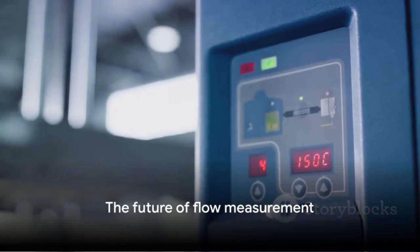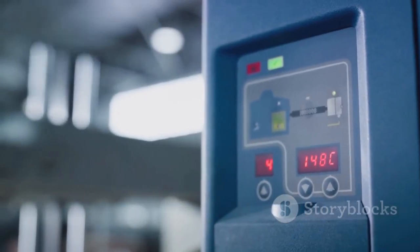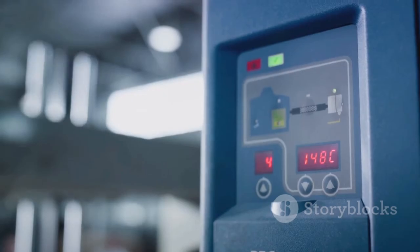And that, dear viewers, is the fascinating world of sonar flow meters. Remember, it's all about listening to the flow.